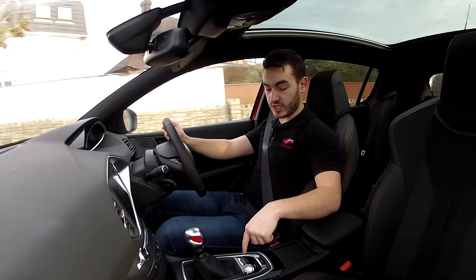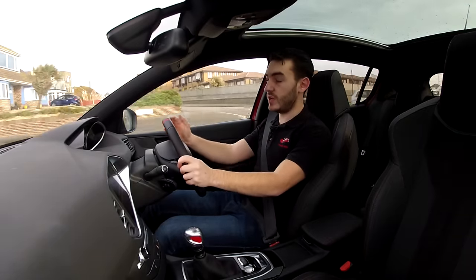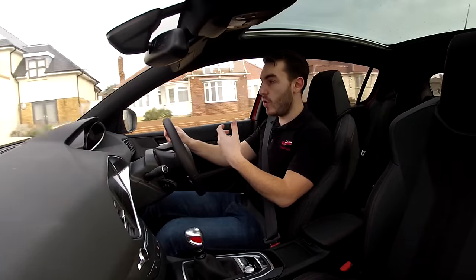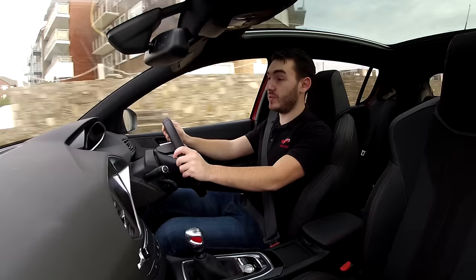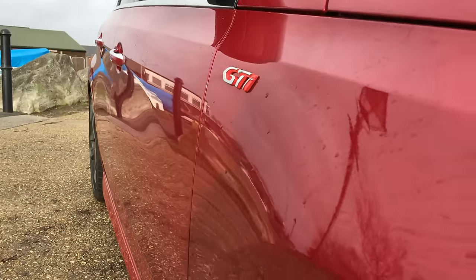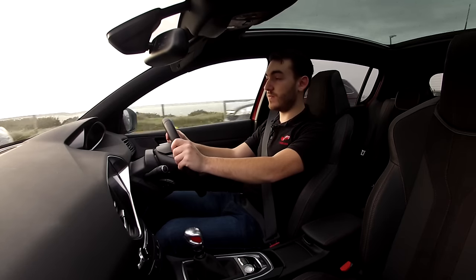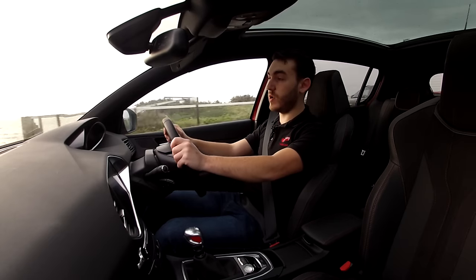Of course, pushing the Sport button down here turns all the dials and gauges red, increases throttle response, weights up the steering, and you just get a more immediate delivery from that already pretty potent engine. The 308 GTI 270 will do 0-62mph in six seconds flat and go on to an electronically limited top speed of 155mph.